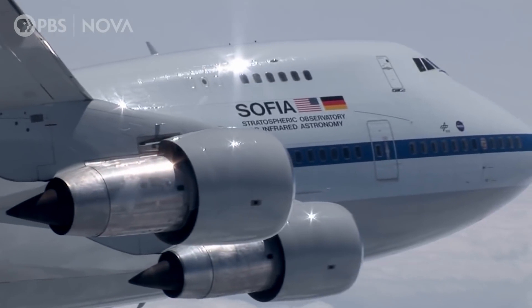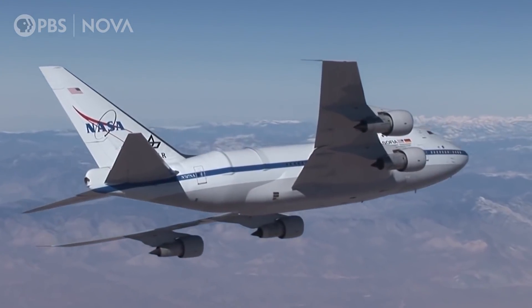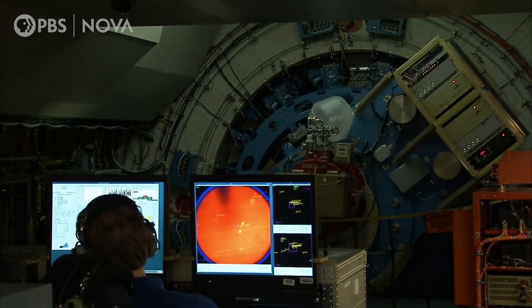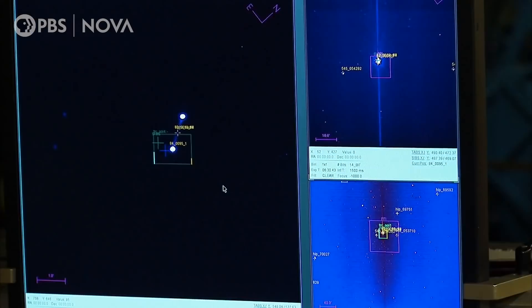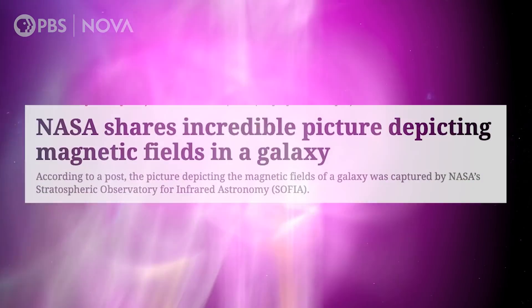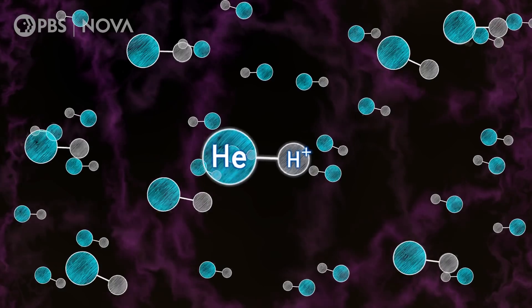SOFIA, which stands for the Stratospheric Observatory for Infrared Astronomy, is designed to observe infrared light — that is light at a wavelength invisible to the human eye. By studying it, they have been able to detect things like water on the sunlit surface of the moon, celestial magnetic fields, and even find the first type of molecule in the universe. It's an exciting project to be on for sure.